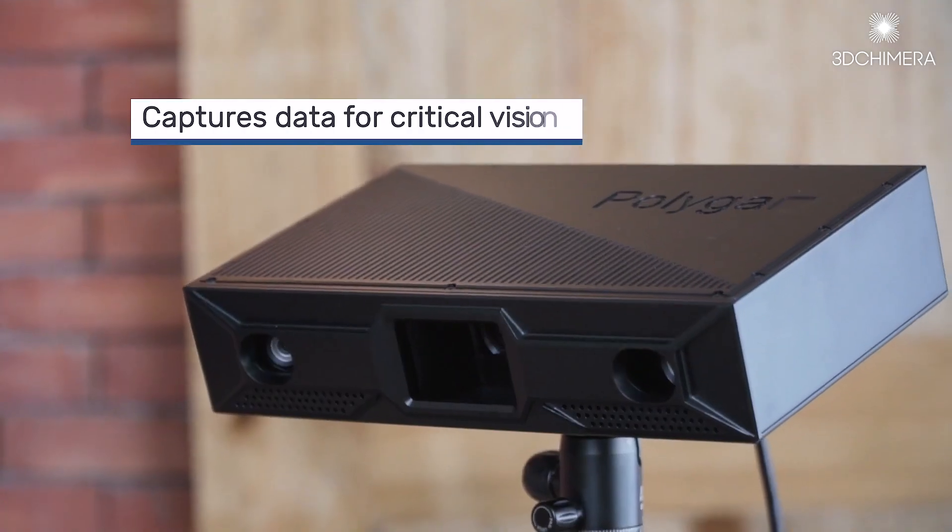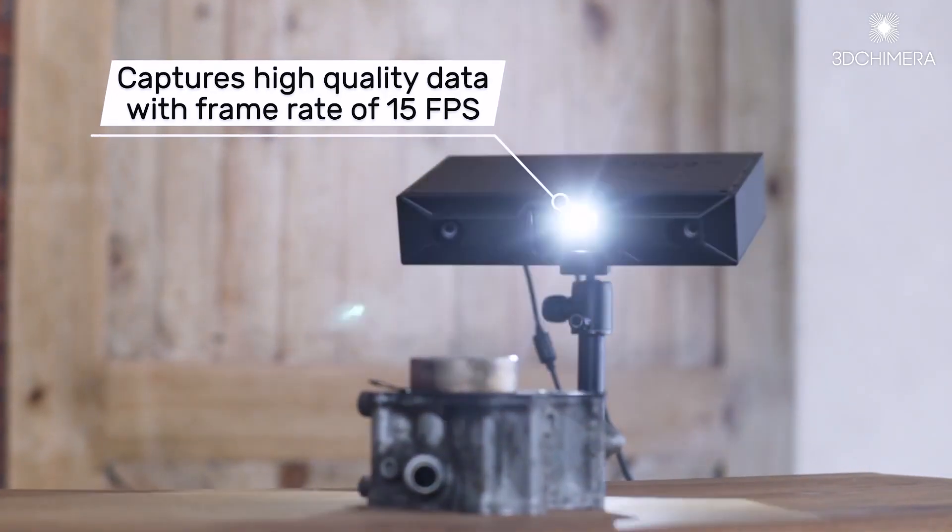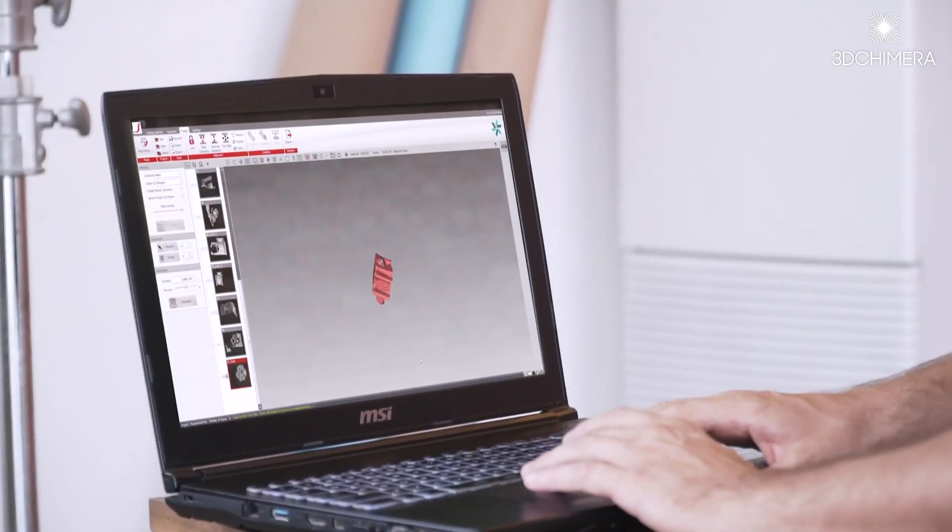One of the newest products at Polyga is the Vision V1, which is our real-time 3D scanner. Instead of calling it a 3D scanner, what we really like to call it is a 3D camera.